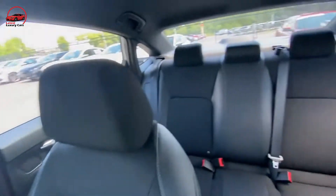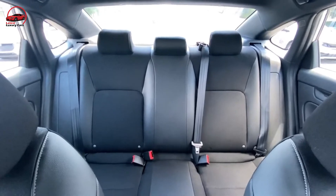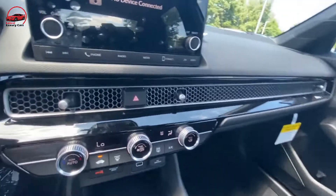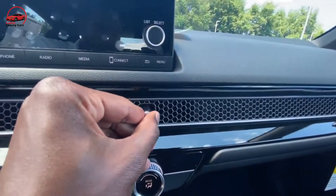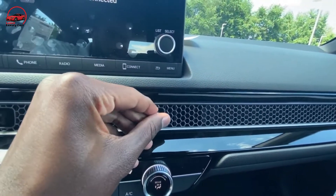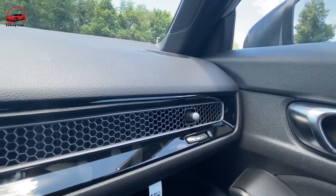Still, the center armrest bin can hold a good amount, the cup holders are large, and a rubberized charging pad in front helps keep your phone from sliding around while charging. If you've got little kids, the Civic offers three top anchor spots for front-facing child safety seats and the main lower anchor points are easy to access. Larger rear-facing infant carriers will likely compromise front passenger space a little, but this is true for most cars in this segment.